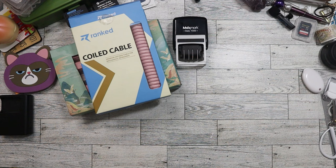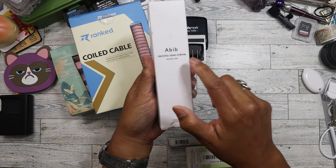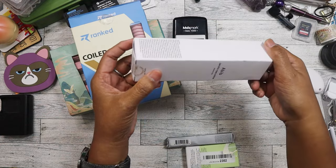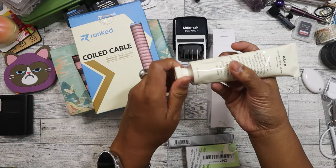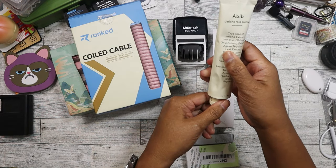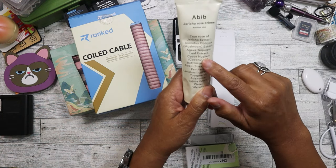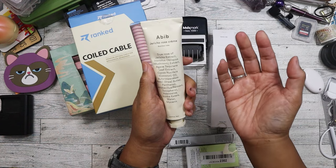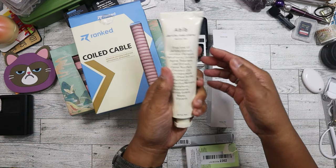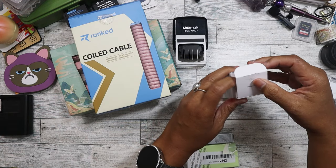The last three items are skincare and makeup. First I have this A-bib Jericho rose cream. The box is a little beat up, but it is authentic and it's never been used — the seal is still there. This is a moisturizer, best used probably at night. I think it's going to be really good in the winter because it's just really, really moisturizing. This expires in 2026. It's hard to find A-bib stuff, so I was really happy to find this.